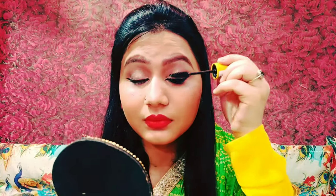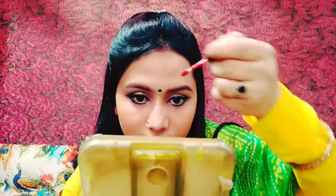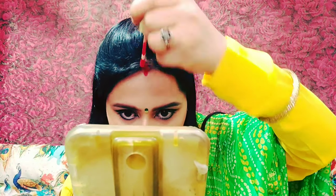I used Maybelline mascara to complete the eye look. Then I used green color accents — dark and light green with silver — and styled my hair to complete the overall festive look.